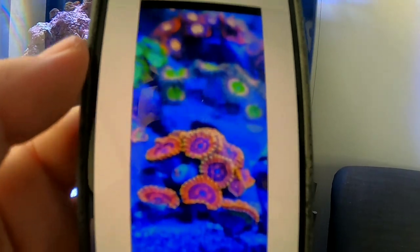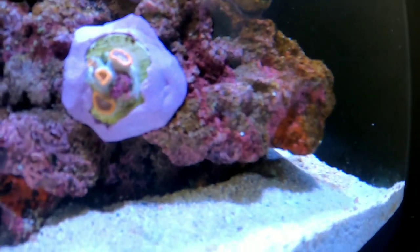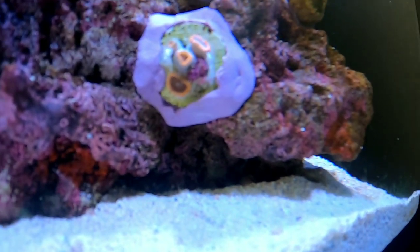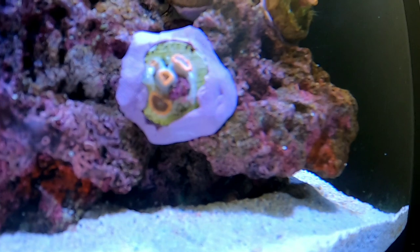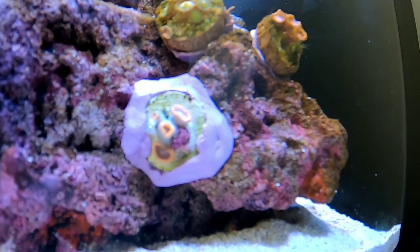My Rainbow Pharaoh Zoas — look how beautiful they are. They're around the other side of the tank and you're not getting the best lighting, but they are looking pretty cool. They've partially opened up and that's what they are.